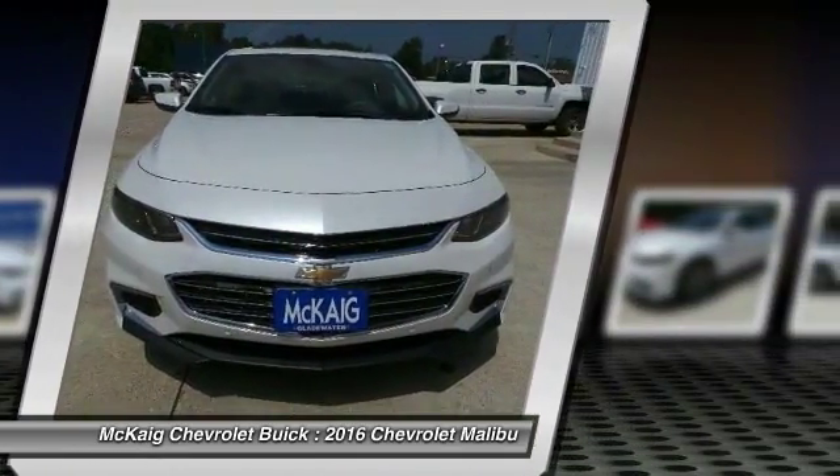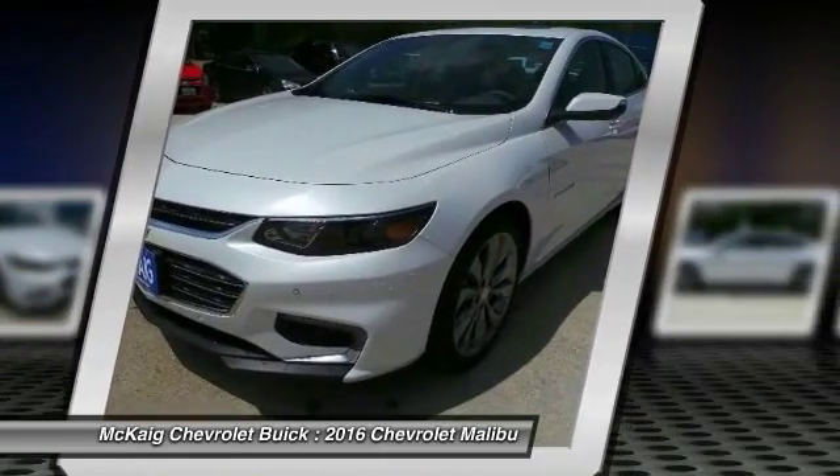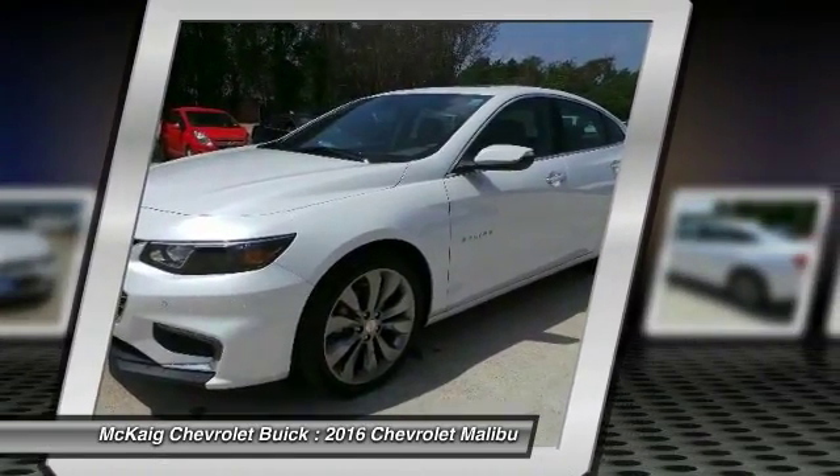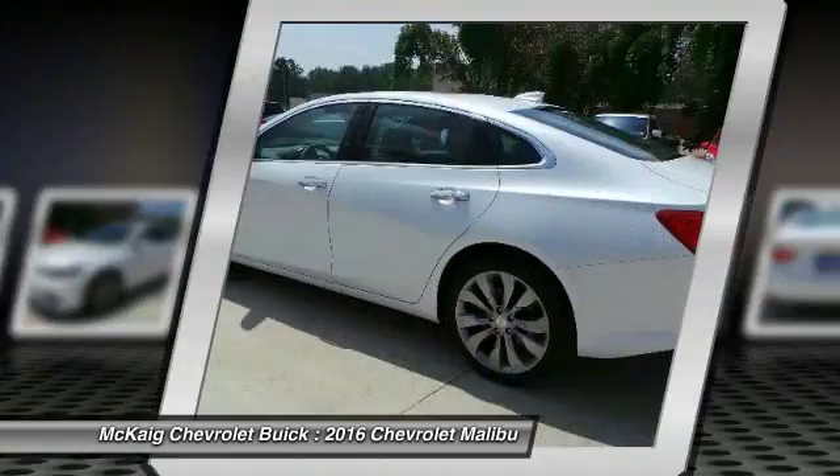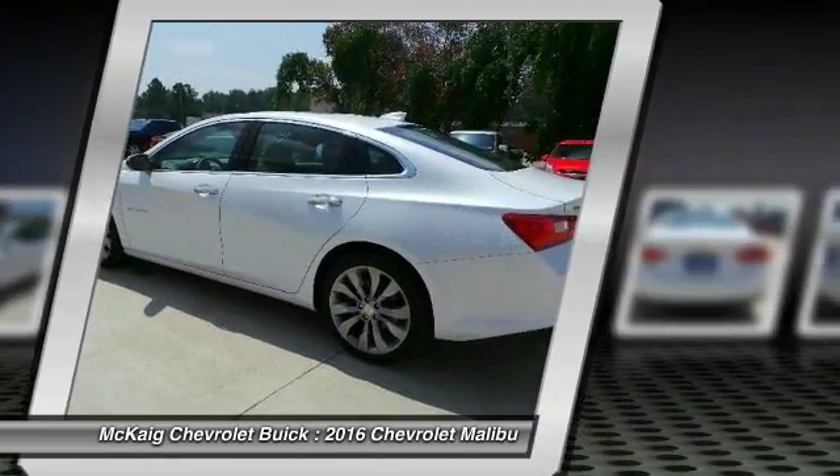Power passenger seat. Remote engine start. Keyless entry. Navigation system. Backup camera. Leather wrapped steering wheel. Adjustable steering wheel. Driver airbag. Driver lumbar. Aluminum wheels.